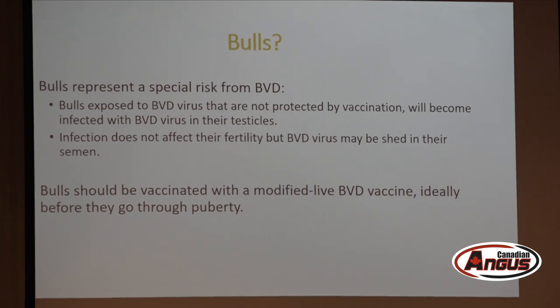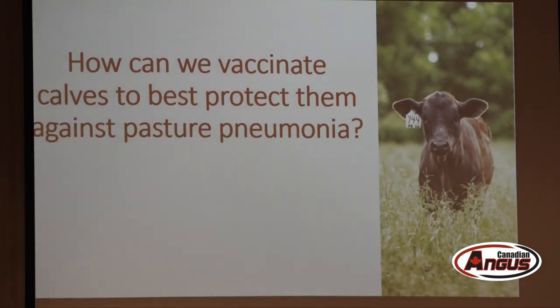This is a significant issue for AI units, which need to ensure bulls don't carry BVD in their testicles. Bulls should be vaccinated against BVD before puberty, because at puberty the blood-testis barrier forms, separating the immune system from the semen-producing cells. If BVD virus is in the testicles before that barrier forms, it may persist there essentially forever.